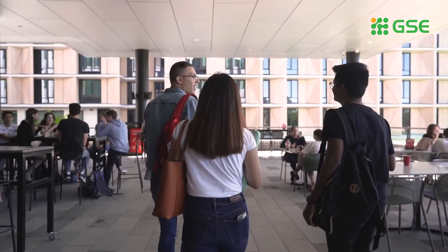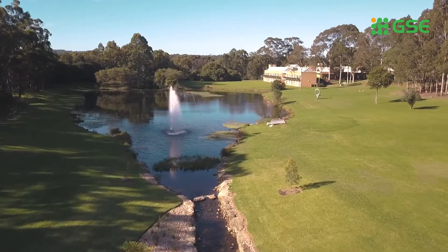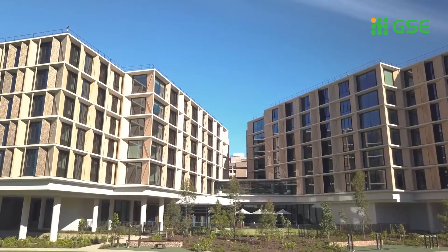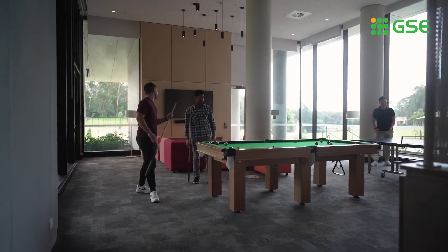There's also an awesome terrace that overlooks the lake — yep, we have a lake. It's also home to our new on-campus student residential accommodation, which features studio, twin and apartment options, communal social areas and 24/7 on-campus security.